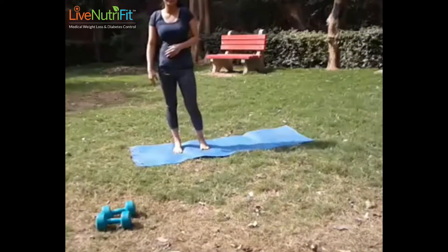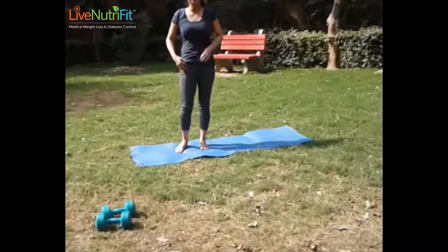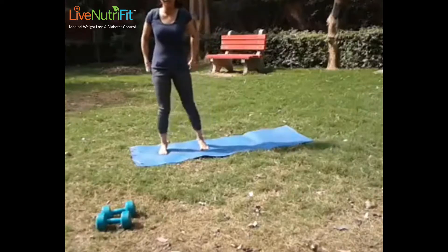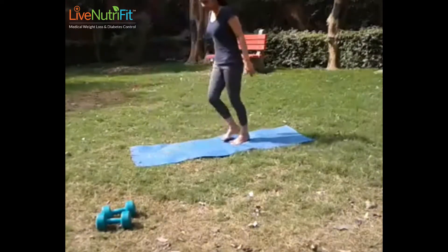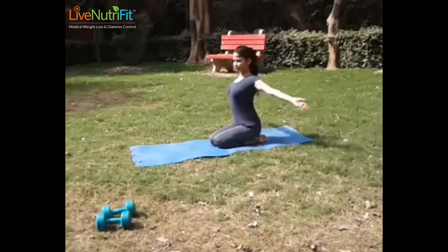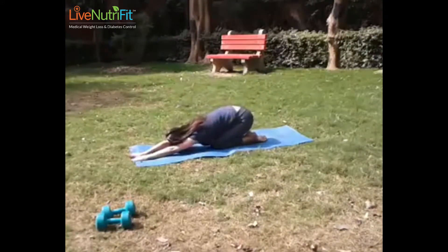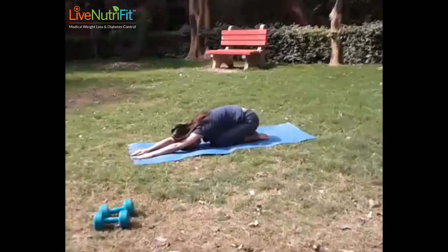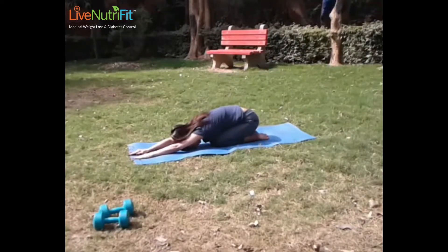We can also do the child pose, which is very beneficial for the pelvis area and gives you a good stretch on your back and gluteal region. Your hips should be touching your heels in this position. Most of these poses you need to hold — hold for at least 10 seconds.